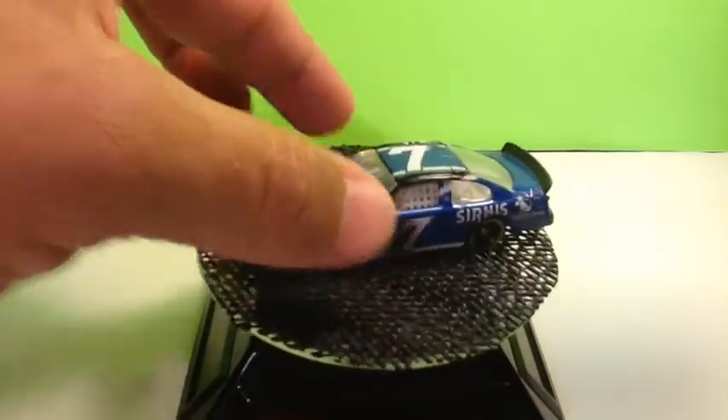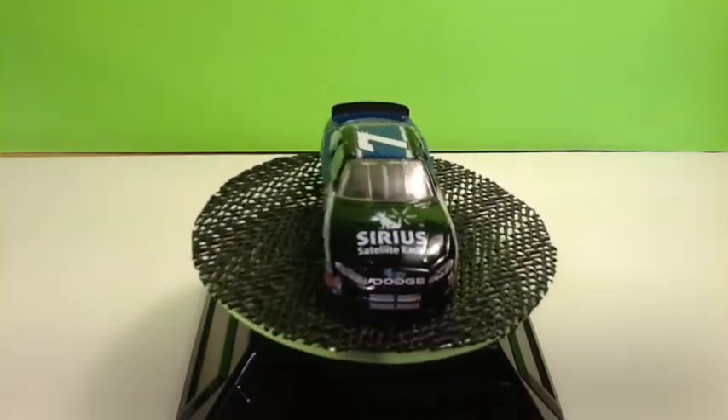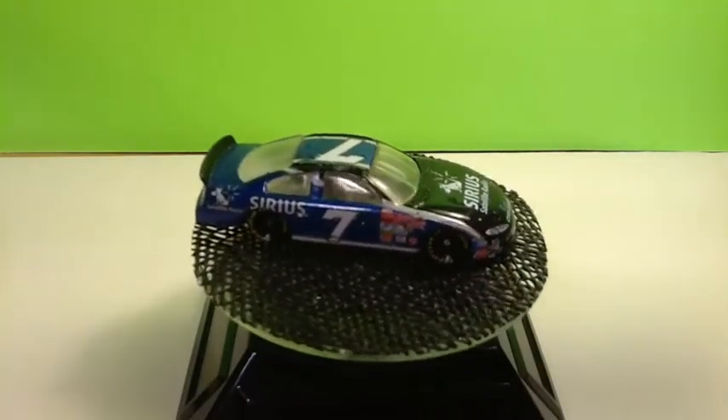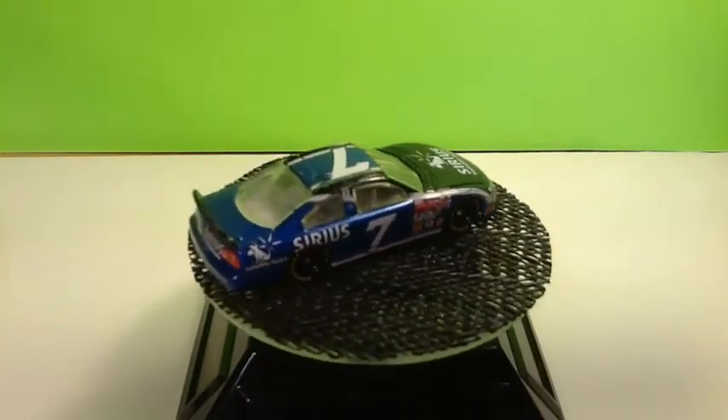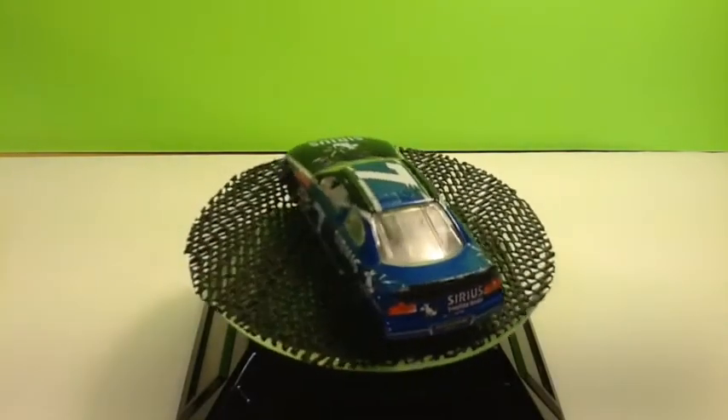I'm not sure who's the driver of this number seven — if anybody knows, let me know. It's a Dodge Sirius Satellite Radio with the blue, white and black paint scheme. I'm not sure if my light is picking up the blue enough, but it's a really sharp color blue.